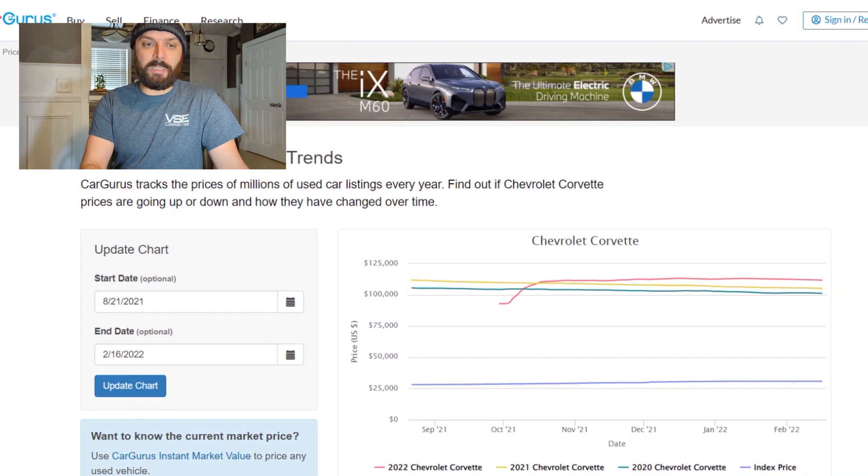What's up guys, welcome back to the channel. Today I thought it'd be fun to do a quick video on some trend analysis on Corvettes and cars in general. We'll look at C8s, some C7s, and C5s — really all Corvettes. Car prices are crazy right now; everything's up about 25%, not just Corvettes, but everything. So I'm going to go ahead and share my screen and show you what I'm looking at.